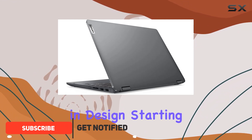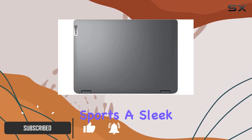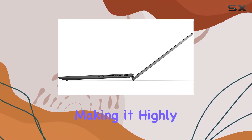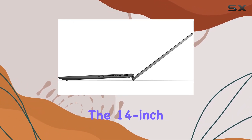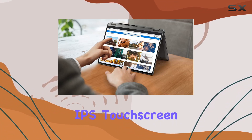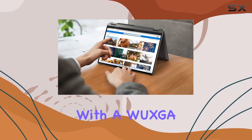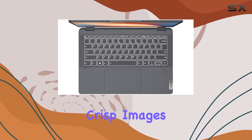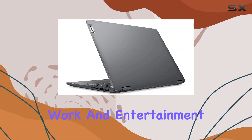Design: Starting with the design, this laptop sports a sleek and modern graphite gray casing that's both slim and lightweight, making it highly portable for on-the-go use. The 14-inch IPS touchscreen display offers vivid visuals with a WUXGA resolution of 1920x1200, providing crisp images and vibrant colors for both work and entertainment purposes.